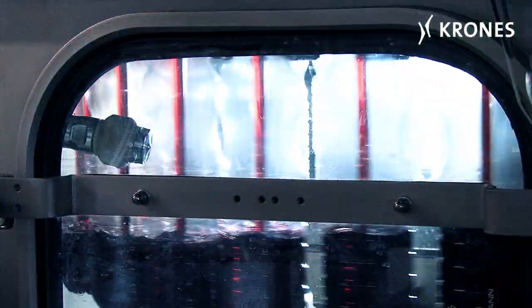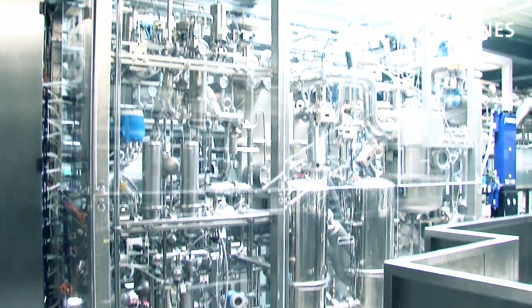The containers are then filled and capped. The valve rack is located on a platform above.